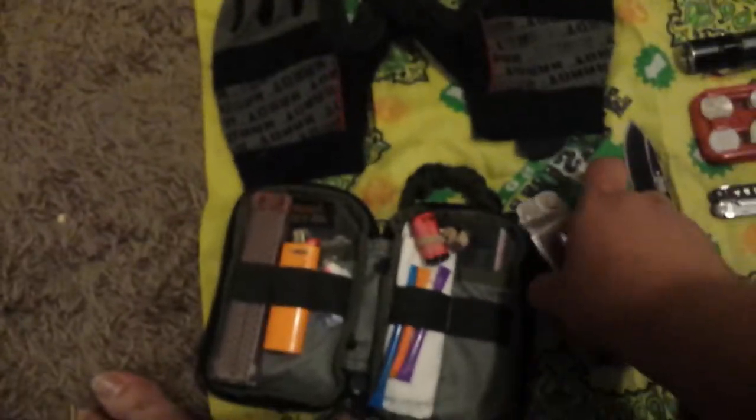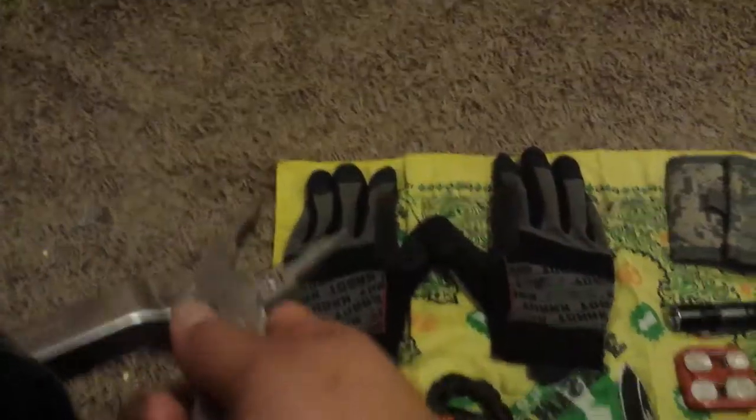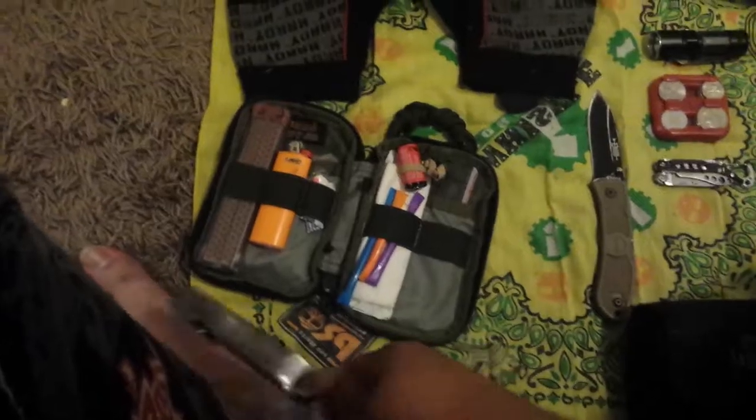Of course there's a Leatherman 300 with all of its tools. I exclude that when I go to school, along with the lighter in the kit.